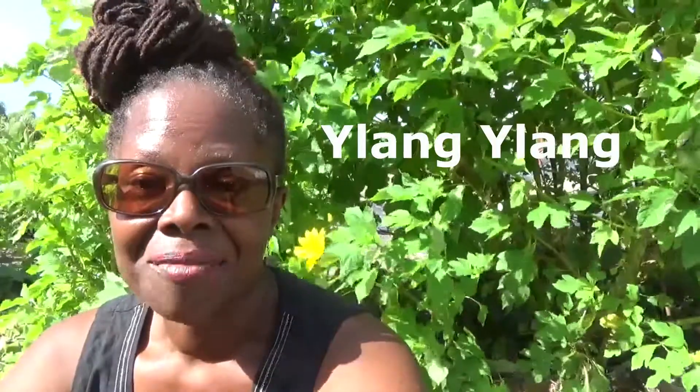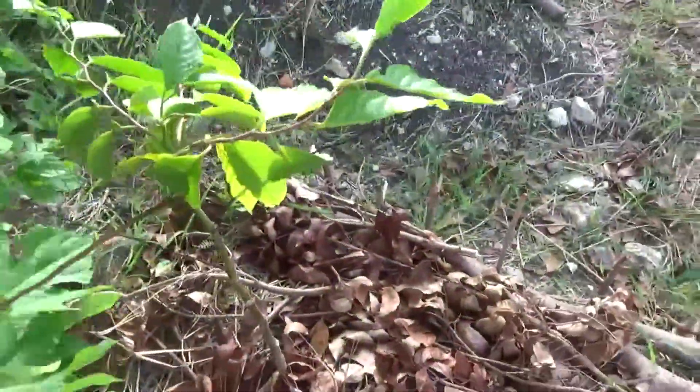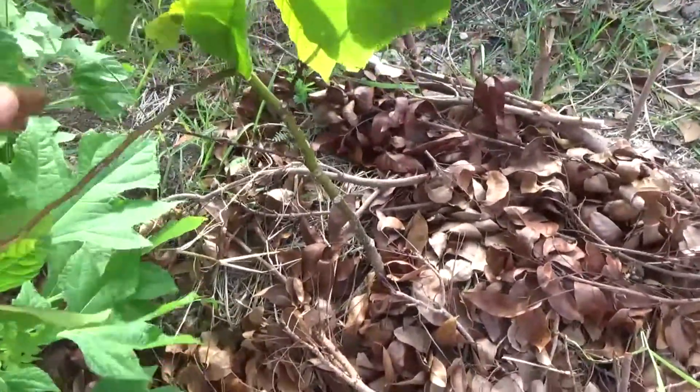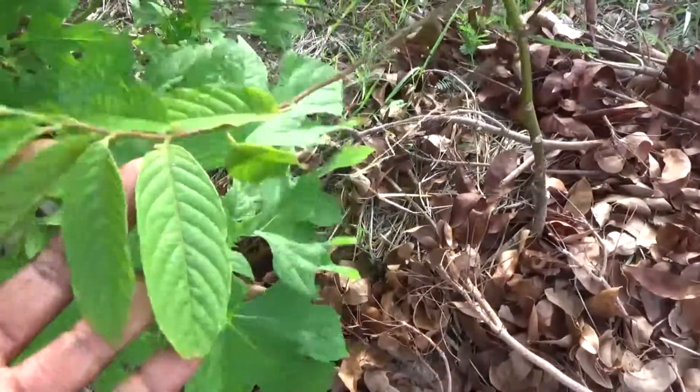Hi and welcome to the series. Today you're going to be learning about — and I'm going to show you how it looks as a small plant. So let's get started and get on with the tour. Here we have a plant I've always wanted to grow. It's called ylang ylang.